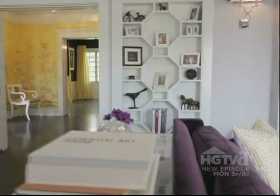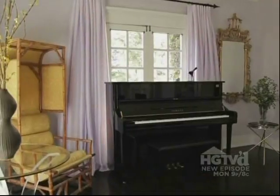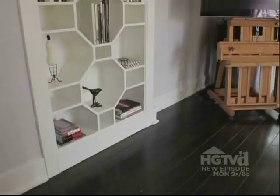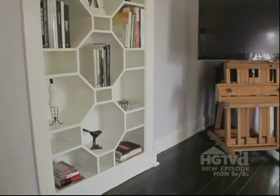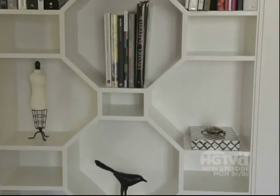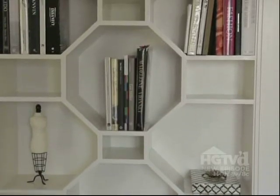A pocket door to the right of the foyer opens up to reveal a chic living room. These shelves were originally just regular shelves and I did these hex and half-hex boxes. It's not your typical bookshelf — it's really meant to be a piece of art in the space.